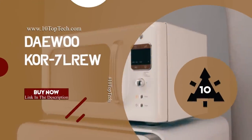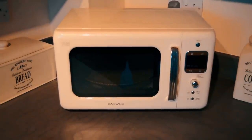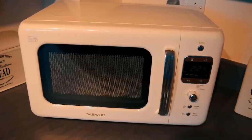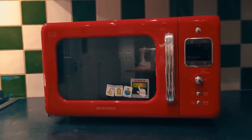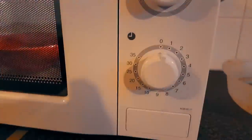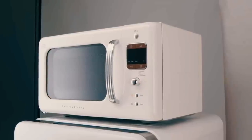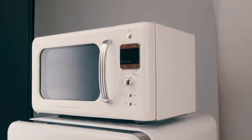Number 3: Daewoo KOR7LREW. At number 3, it's the Daewoo KOR7LREW. If you're hunting for efficient yet stylish built-in microwave ovens, the only valid solution is getting this retro microwave oven from Daewoo. This 0.7 cubic foot, 700-watt retro countertop microwave oven is engineered with stainless steel with a 13.6-inch glass turntable, making it scratch-resistant and easy to clean. In addition, this built-in microwave oven comes with two-way defrost settings, a child safety lock, touchpad and digital display features, making it worth considering.